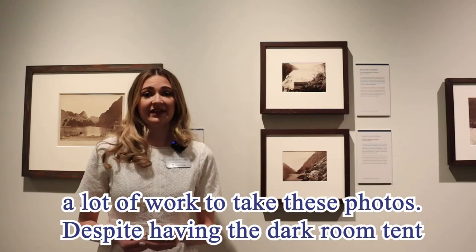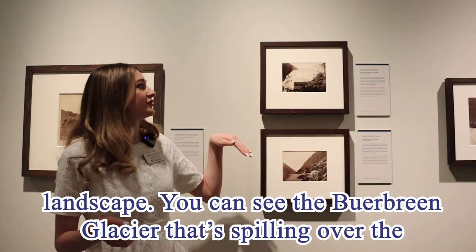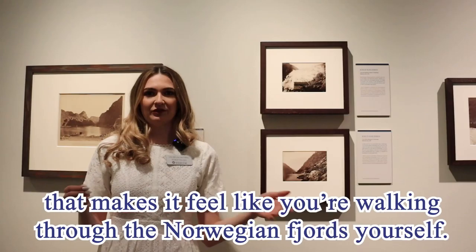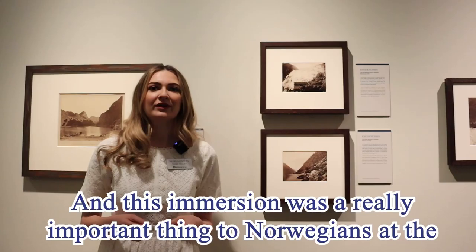Despite having the darkroom tent in this photo, it's not the focal point — the focal point is very much still about the landscape. You can see the Birben glacier spilling over the mountain and down towards the house, and it is a really amazing thing to see. The mountains in the background create a really immersive experience that makes it feel like you're walking through the Norwegian fjords yourself.